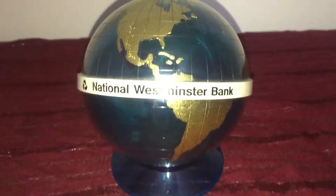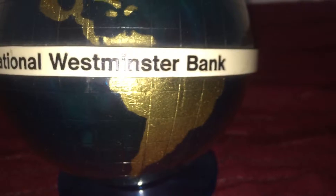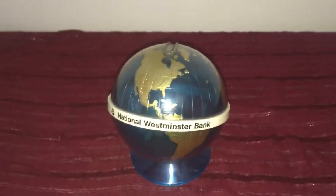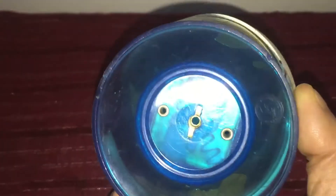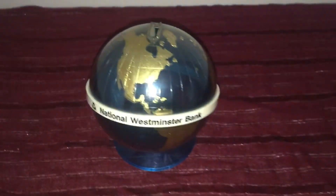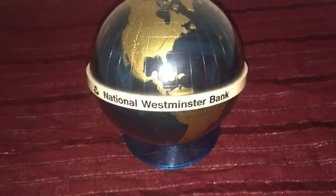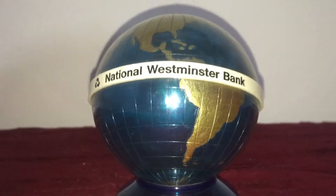Super collectible item here — a rare National Westminster Bank saving globe. To open it, you have to turn it over, but you need a special key which I haven't got. There are no cracks to the actual globe itself; it's in pretty good condition. It's pretty old, from the 80s — a rare item.